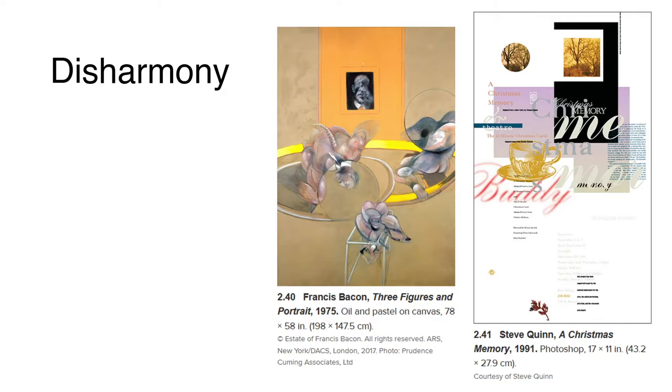Artists and designers often use disharmony when the subject matter is disturbing or when they require an unusual visual approach. Francis Bacon used tans, gray, pink, yellow, orange, and black to produce a painting that is as disturbing as it is almost beautiful. The colors in the body suggest some kind of disease, while the areas of black, yellow, and gray create a room that is agitated and disorienting. Using similar pinks, gray, black, yellow, and orange, Steve Quinn created a gentle evocation of memory in his Christmas poster, where words and images shift back and forth in space, as fluid as a dream.